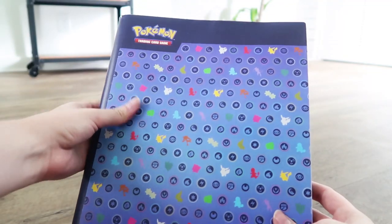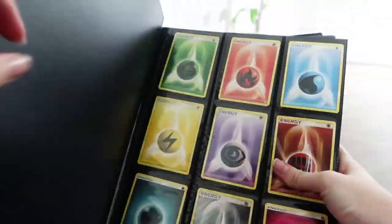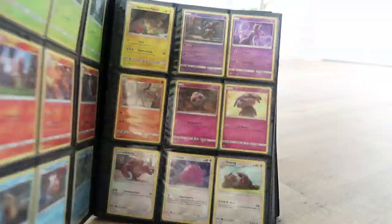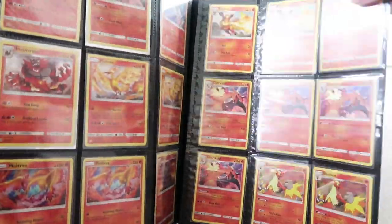This is another binder that I bring with me. This has Energies in the front page and then I have my entire Detective Pikachu complete collection. After that it's just holo or reverse holo rares that I keep sleeved up in a binder.